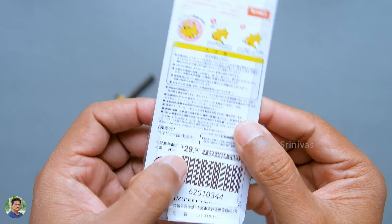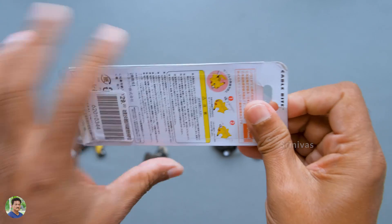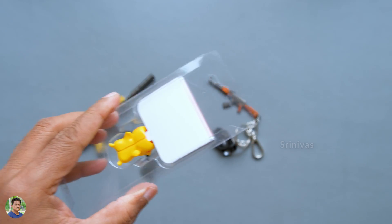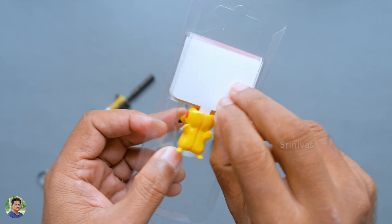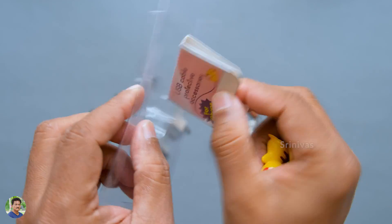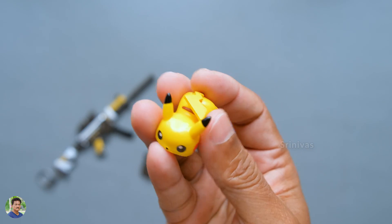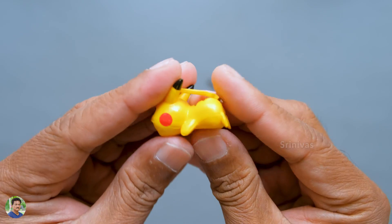There is an iPhone cable charger with a USB cable protector. This is around 290 rupees. In Pokemon style, there is a USB cable and a lightning pin. There is a toy-finishing Pokemon USB cable with a lot of details.